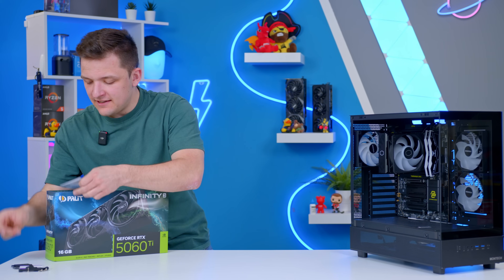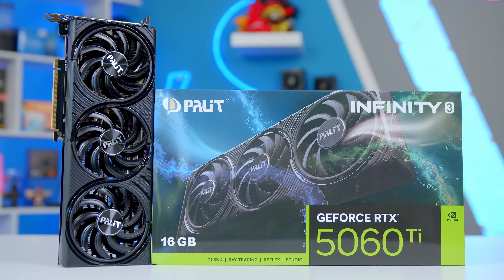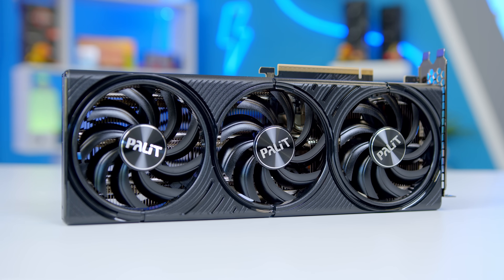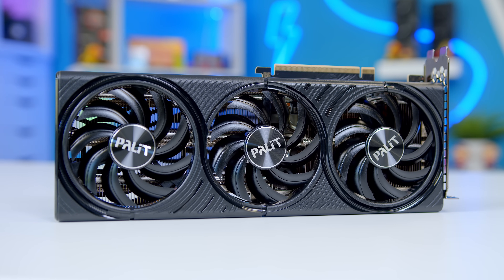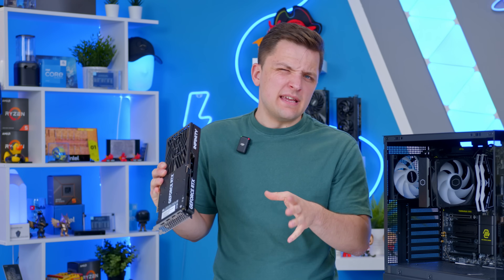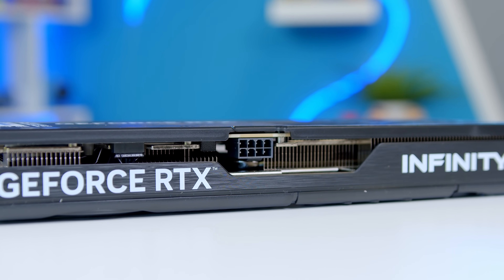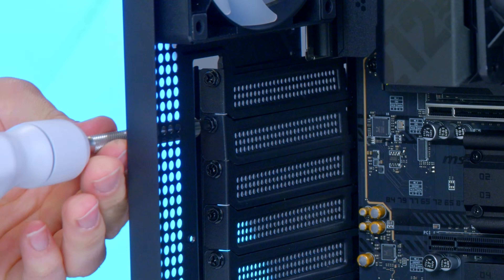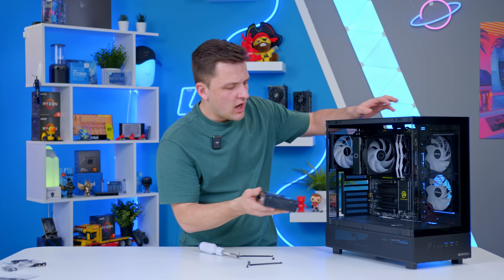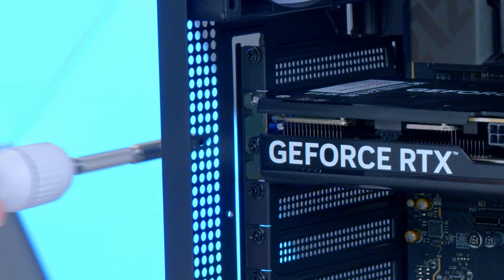The next phase is the graphics card. NVIDIA kindly seeded us this 5060 Ti as part of our launch media coverage — they haven't had any pre-review of this video or seen any of our thoughts. This particular card is from Palit. Interestingly it's a triple fan, which might seem overkill for a relatively modest card on the power and heat front. Rather interestingly it only has a single eight-pin GPU power cable — no PCIe Gen 5 power here. I'm removing the covers on the second and third motherboard PCIe slots to allow this pretty modest two-slot card to fit in. Slide it in, that feels good, and secure it with the two screws.